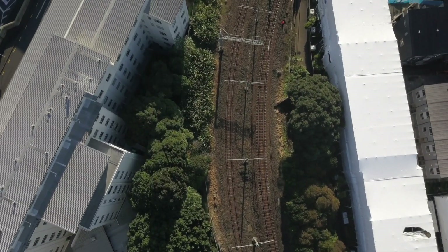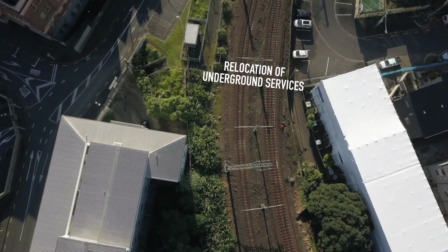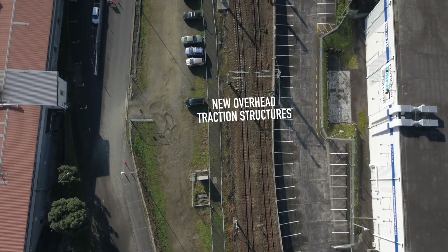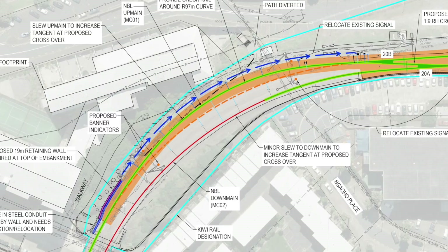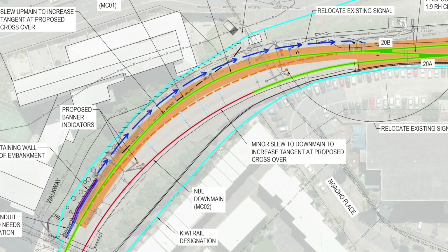The work involves relocation of underground services to enable a realigned up main line to be constructed, as well as new overhead traction structures which will be installed to line up with the new track, and the signalling rearranged to cover the new crossover. A small realignment of the down main line is also required to accommodate the crossover points.